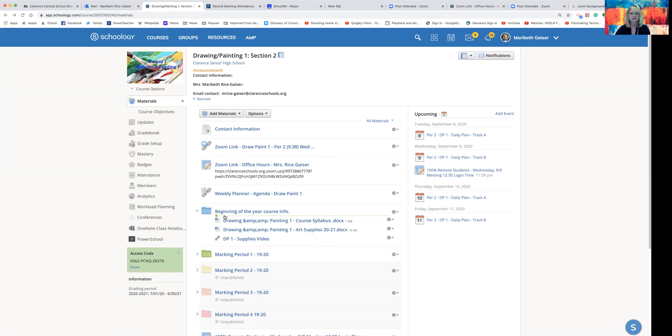In the beginning of the year information, I have a few things listed. One is my course syllabus. The second is the actual supplies that they will need. This year it's really essential for students to have their own supplies since they cannot share. If you have an issue getting some of these items for your child, please don't hesitate to contact me. They're only going to bring into school what they're using for that particular unit and day; otherwise, they can leave everything else at home.